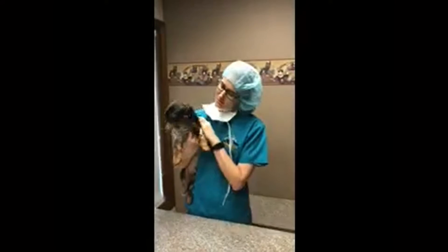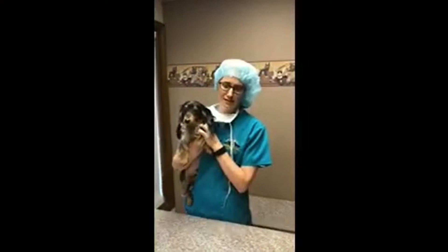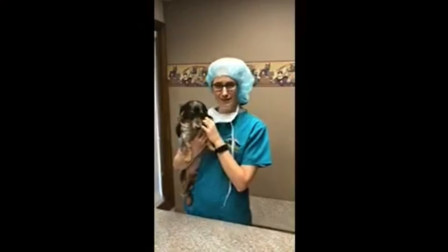So, after his pre-op blood work screening, which proved that he was nice and healthy and safe to go under for anesthesia, Boyd is going to have his dental done later today.